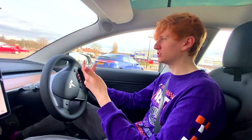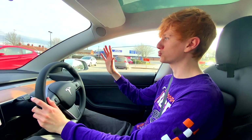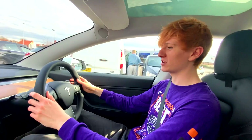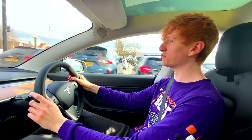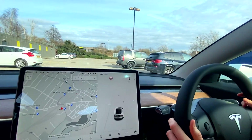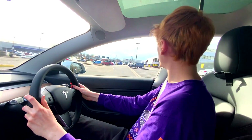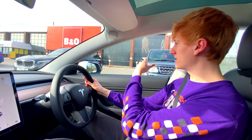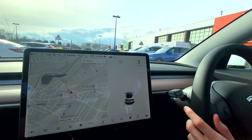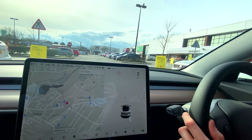The car managed fine with our parallel parks, but to be fair those weren't particularly tight spaces. Now we're going to try some bay parks where it reverses in, so we'll trundle through this car park and as soon as a P pops up I'll be clicking it. Last time we tested this, the car would only attempt to auto park between two cars, so that's the first thing we need to find.